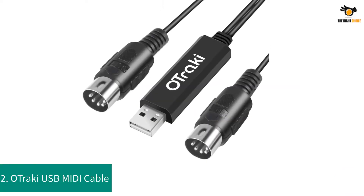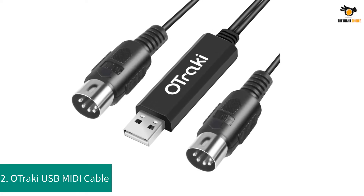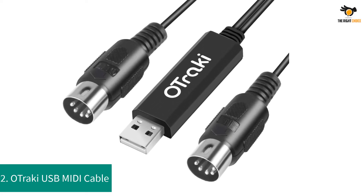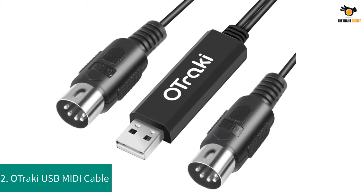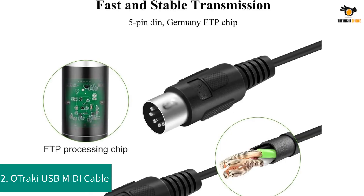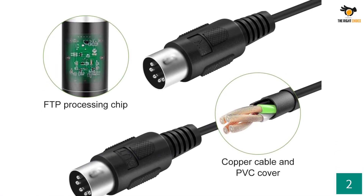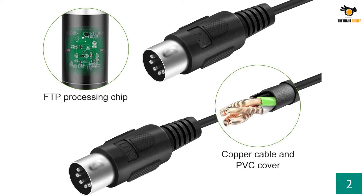Number 2: O-Tracky USB MIDI Cable. This O-Tracky MIDI cable is a great option if you are looking for something which is made for compact and portable usage. O-Tracky's MIDI cable is a great option for all those who are looking for something which is ideal for tight spaces, thanks to its compact design.